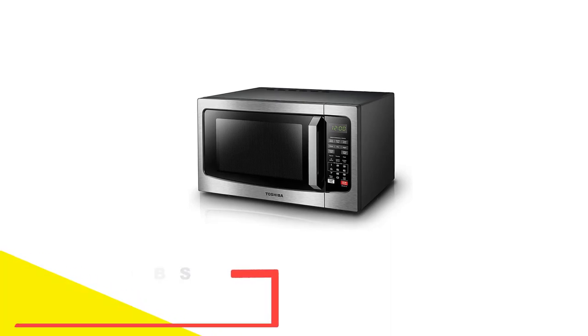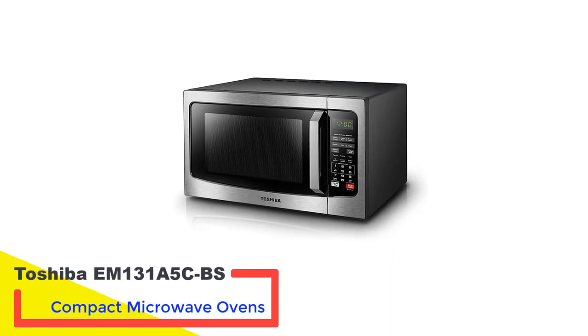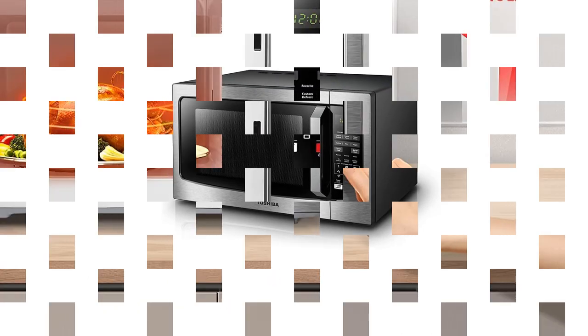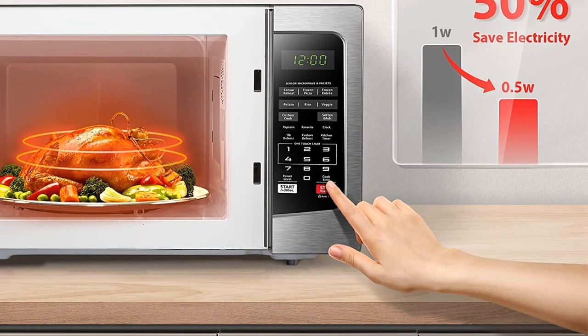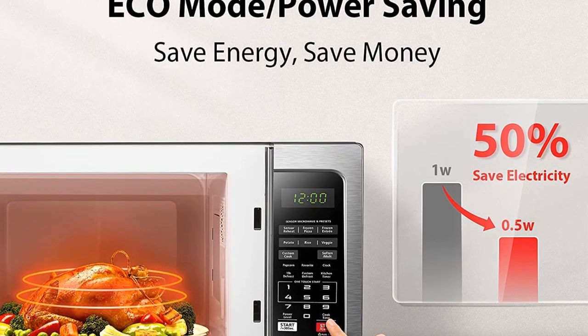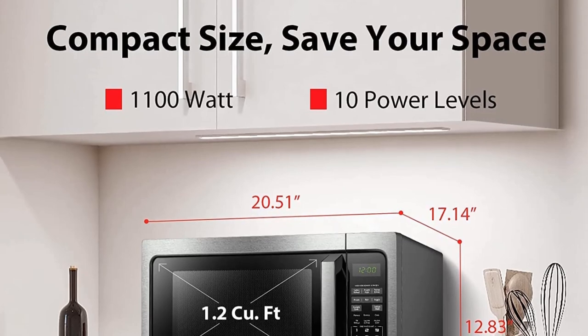Number 1: Toshiba EM-131A5C BS Compact Microwave Oven. Toshiba's EM-131A5C BS model wins the top spot for two big reasons. First, it comes with excellent mainstream features that fit well in any kitchen, including a healthy 1.2 cubic feet cooking space and 1,100 watts — enough power and size to deal with nearly any type of food or platter.